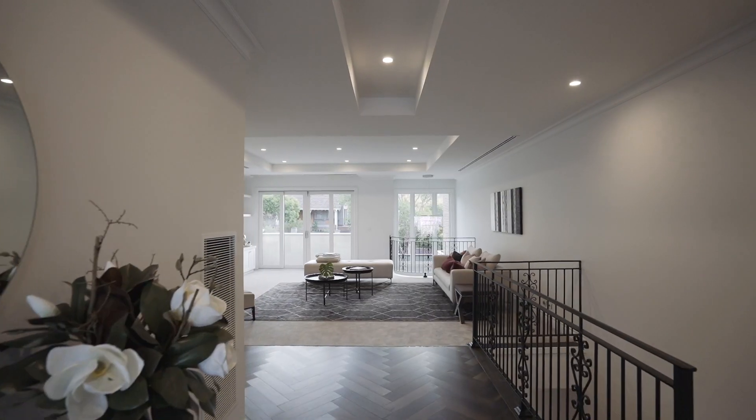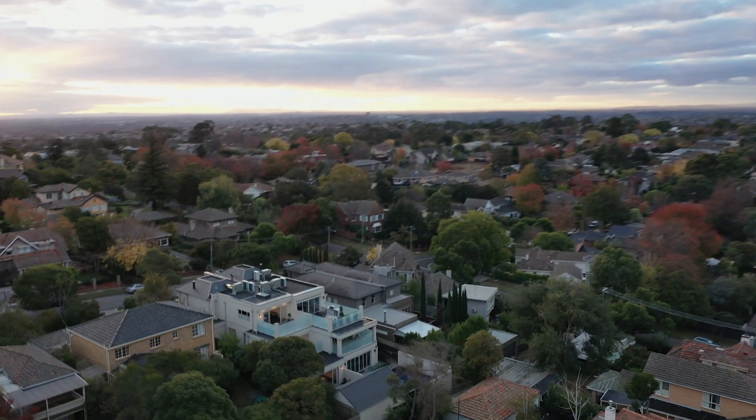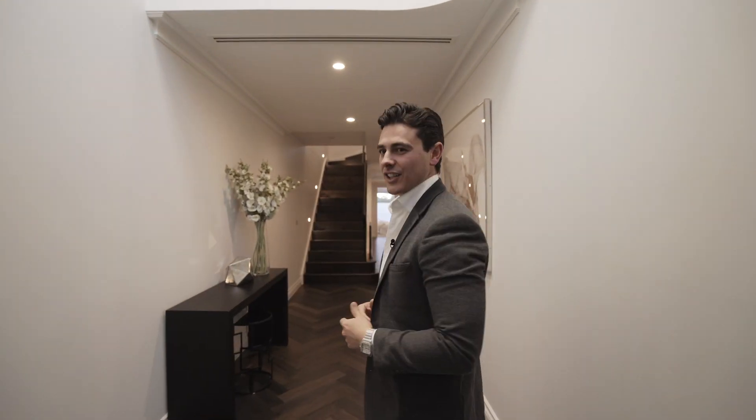Marty Fox from White Fox. Now here's the deal — this Georgian inspired classic contemporary home is in the leafy suburb of Baldwin and has been built to perfection. Come on inside and let's take a look.